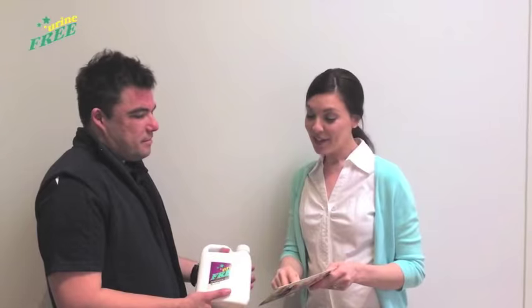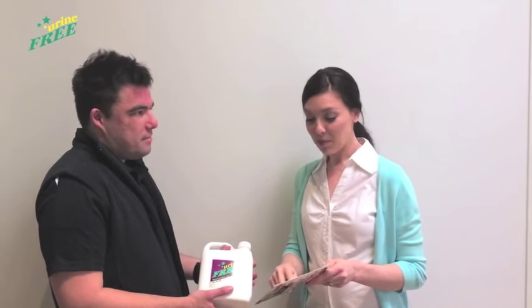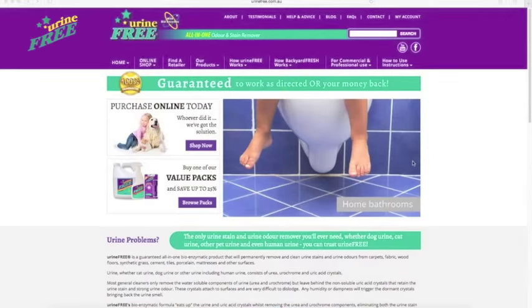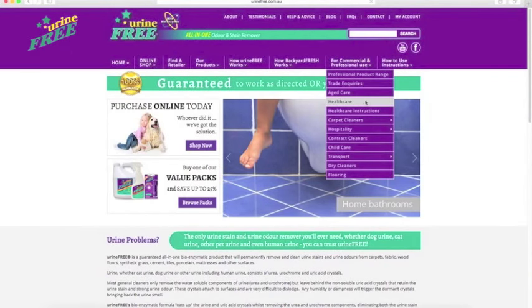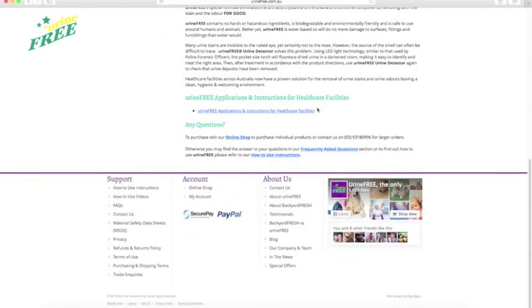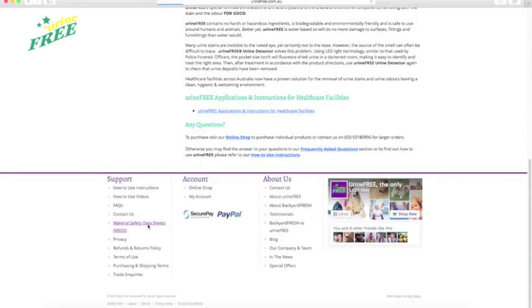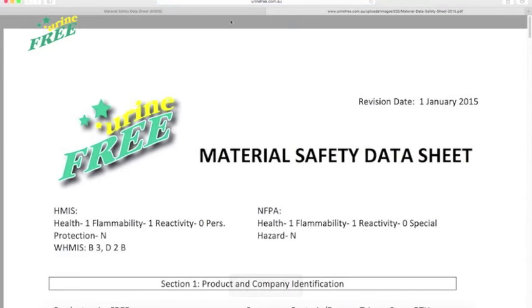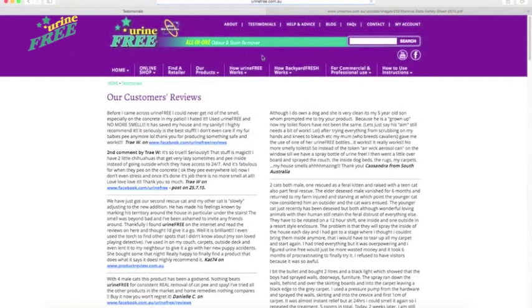Urine Free is Australia's leading urine stain and odour remover. We work with many healthcare facilities across Australia and New Zealand to provide them with the best product and professional advice. For more information, please head to our website where you will find printable instructions for various applications, Urine Free's material safety data sheet, and testimonials for Urine Free.